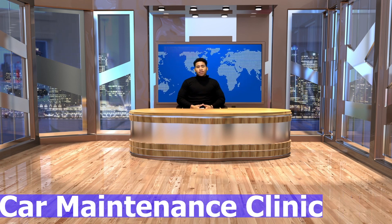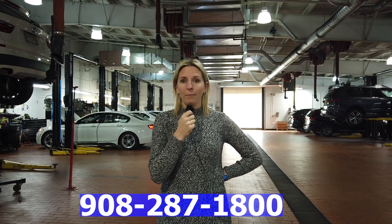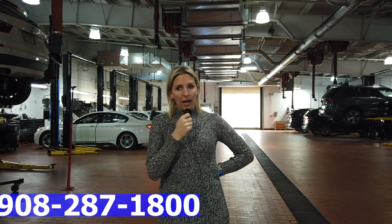A comprehensive approach to winter readiness — sounds like BMW Bridgewater has it all covered. Heather, how can our viewers take advantage of this Winter Car Maintenance Clinic? Absolutely, Cameron. If you're a BMW owner looking to prepare your vehicle for the winter, simply contact BMW Bridgewater and schedule your appointment for the Winter Car Maintenance Clinic, or you could click the link below.